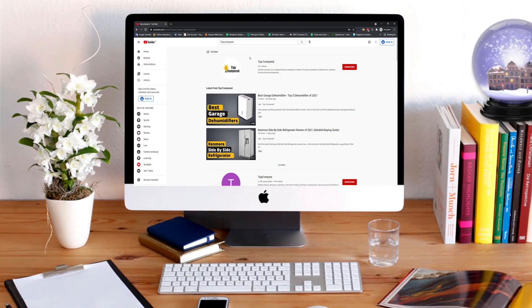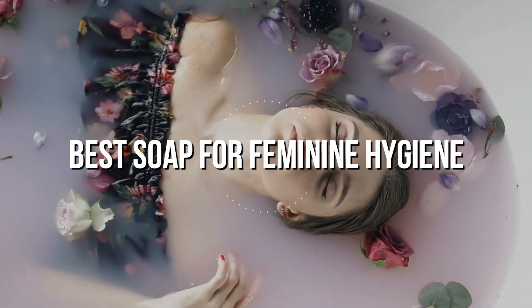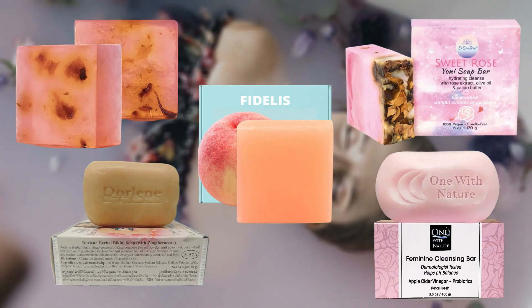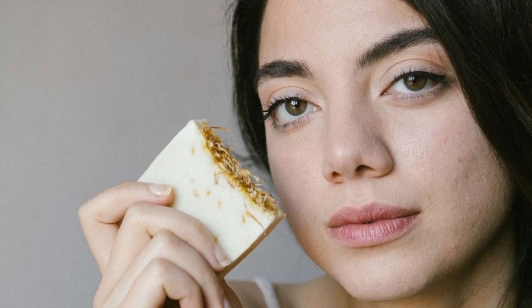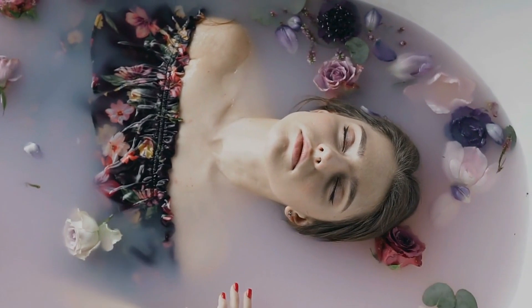Hello everyone, welcome or welcome back to Top Compared. Today we are going to have a look at the best soap for feminine hygiene. Female intimate hygiene needs special attention and care. Here we have got the top five bathing soap bars that are chemical free and prevent various infections. You can protect your yoni and stay fresh all day, so without any further wait, let's have a look.